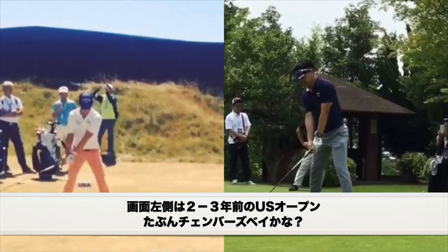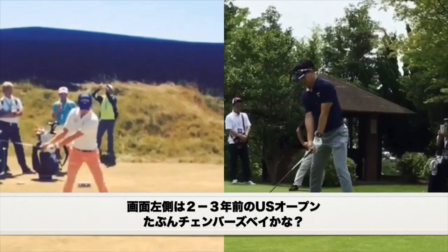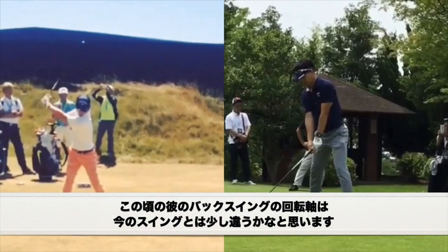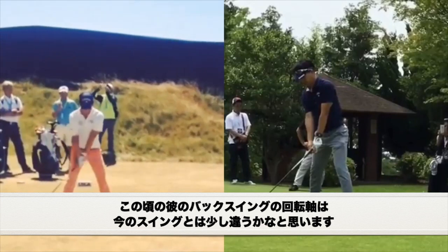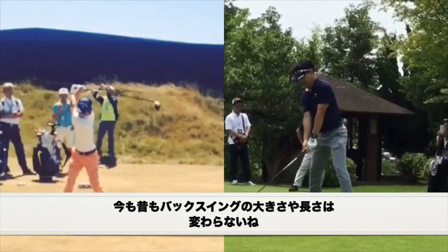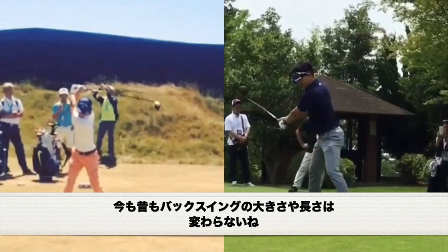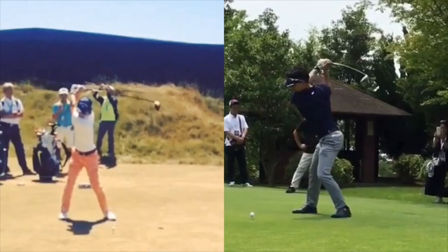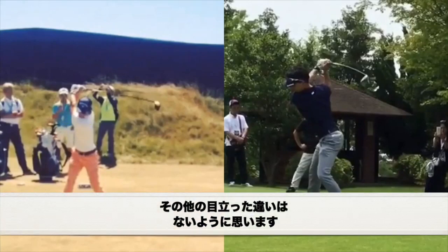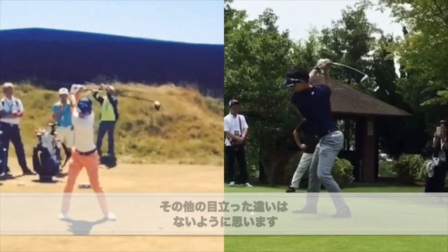On the left of the screen here, this is Ryo Ishikawa a couple years ago in the U.S. Open — I think this might have been Chambers Bay. What we're going to see with Ryo back in the day is he had maybe just a slightly different pivot on the way back. He still has a longer backswing. If we compare him to where he was when he won in 2019, he still has that long backswing, but the pivot is slightly different — he's getting maybe a little bit more shoulder churn, getting that sternum a little bit more this way as opposed to this way. Other than that, nothing really too different from these two swings.